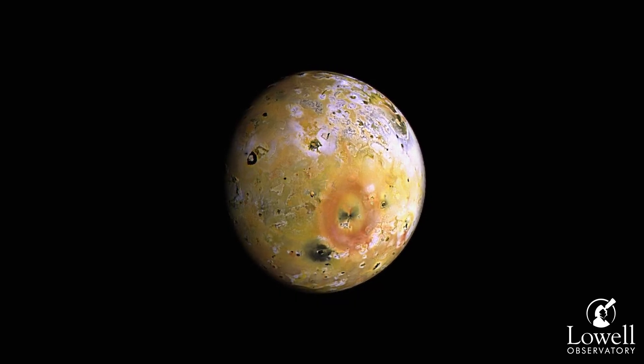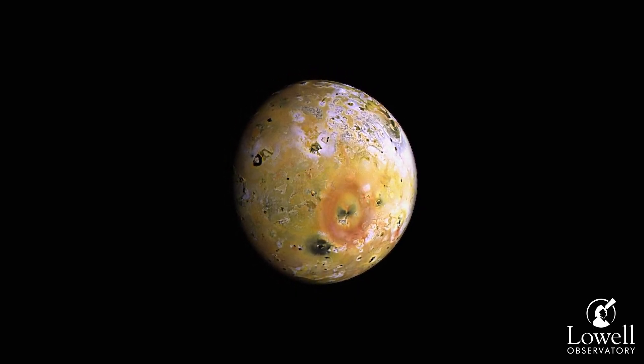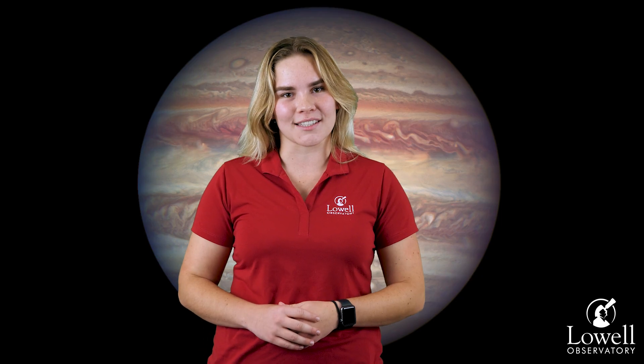Jupiter's moons Io and Europa experience intense gravitational phenomena called tidal forces. In Io's case, Jupiter's gravity is constantly pushing and pulling and squishing Io's core, making it have over 400 volcanoes, 150 of which are active today. This makes Io the most geologically active thing in our entire solar system.